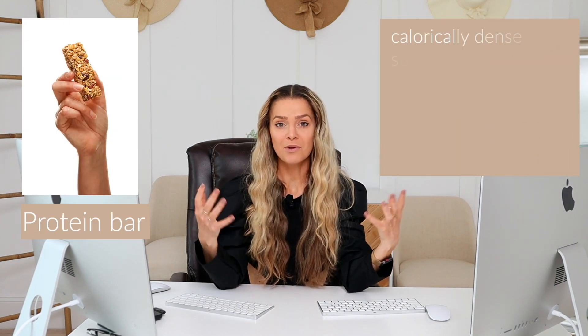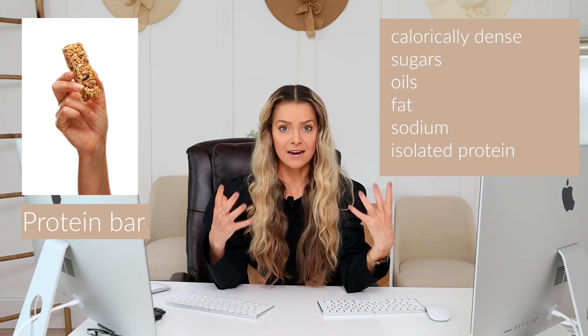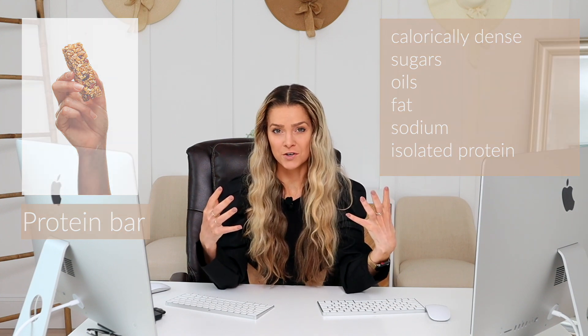I could have been president of the protein-bars-are-healthy club. Back in my heyday I'd go to the store, grab a protein bar before my run, thinking I was making gains. I didn't know anything. I thought a protein bar was healthy, when in reality a protein bar is super calorically dense and often has added sugars, added oils, added fat, added sodium, and added isolated protein — which is really bad for your liver and kidneys.